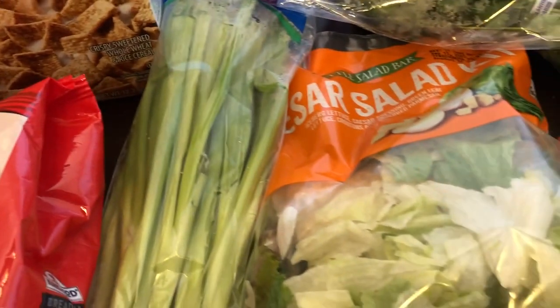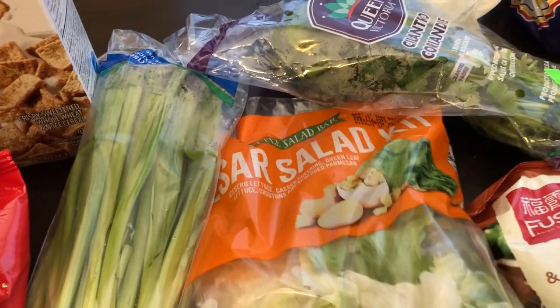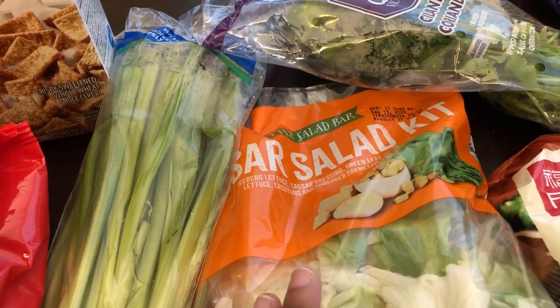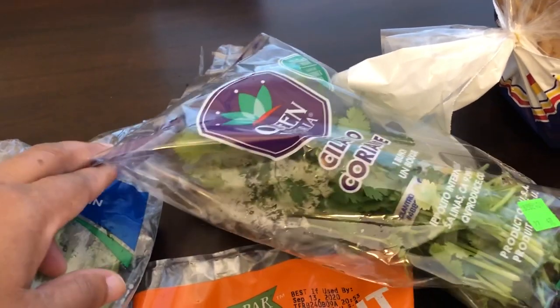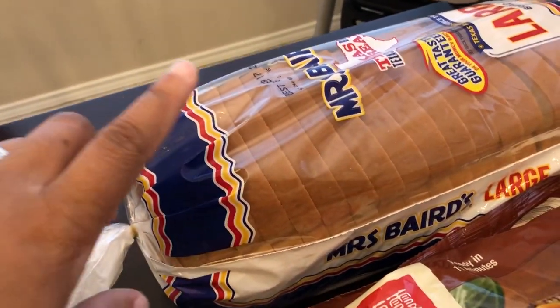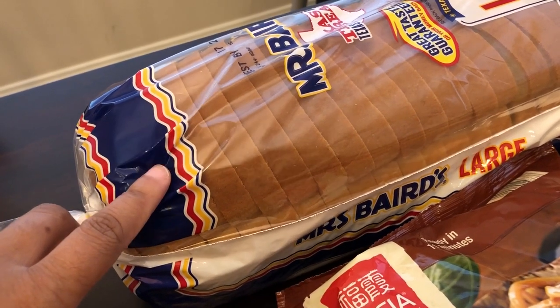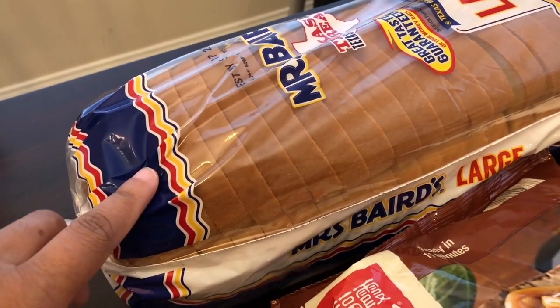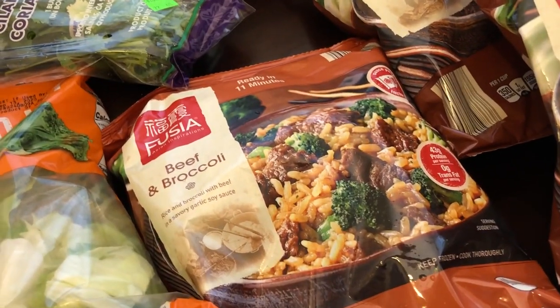I needed some sharp cheddar cheese slices. I also grabbed some slow cooker liners for $1.39. I needed some green onions because I finally went through my stash of frozen ones, a Caesar salad for sometime soon, some cilantro for a recipe, and some sandwich bread for grilled cheese sandwiches or patty melts.